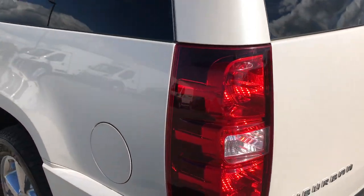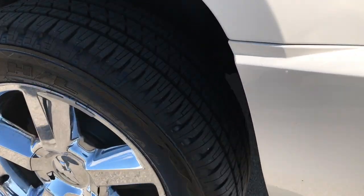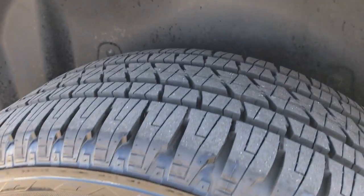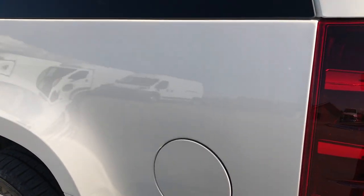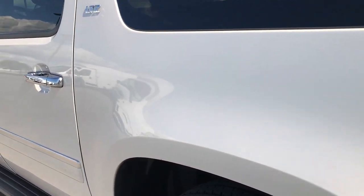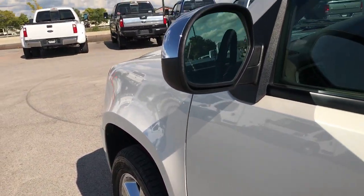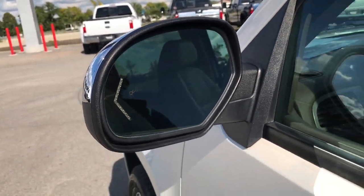Going down the driver's side of the vehicle, it's just as clean as the passenger side. This last rim is in really nice condition, and that tire has just as much tread as all the others. Very nice and clean down this side as well. It has the power fold-in mirrors with built-in directional signals and built-in blind spot indicators.